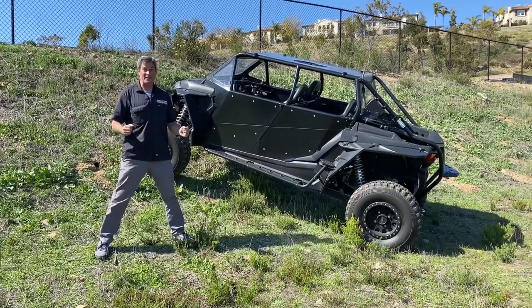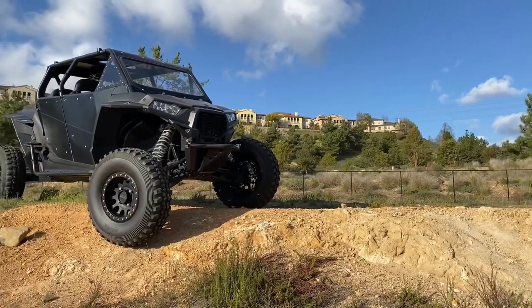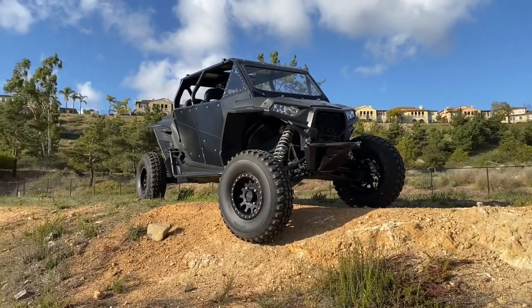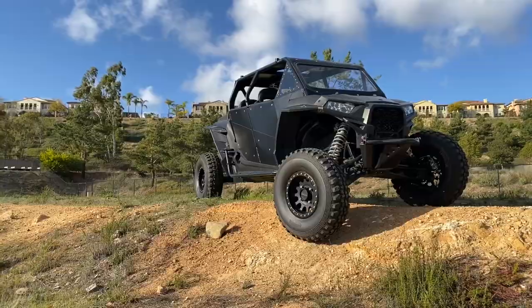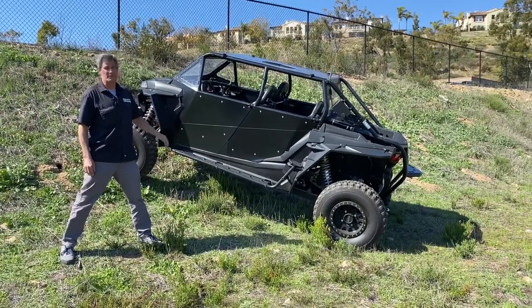We are out in the field again today. We have a 2017 Polaris Razor XP4 — formerly the 1000, also known as the one-liter — but now it has a brand new drivetrain from EV West, and we're going to get into it.